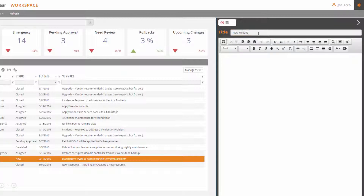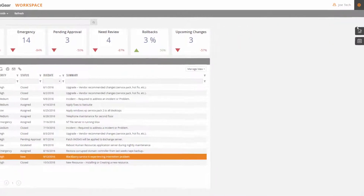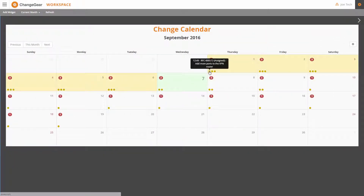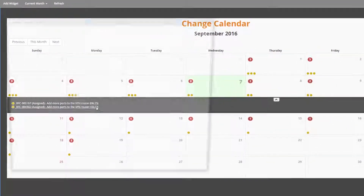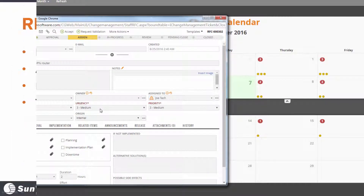It's also important to have visibility into when all the changes will be taking place. The Change Calendar will allow you to do just that. As you can see here, the expected start and completion dates are displayed for all the changes taking place in a single location. This way you can better schedule your resources for all of your future projects.